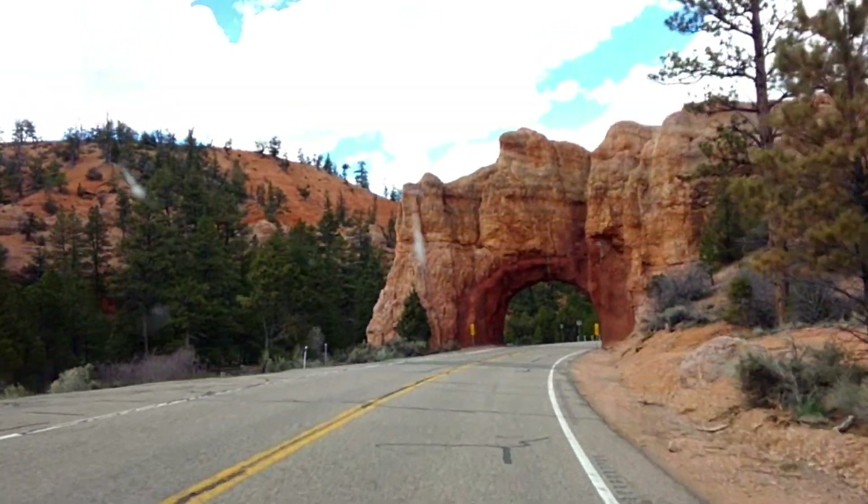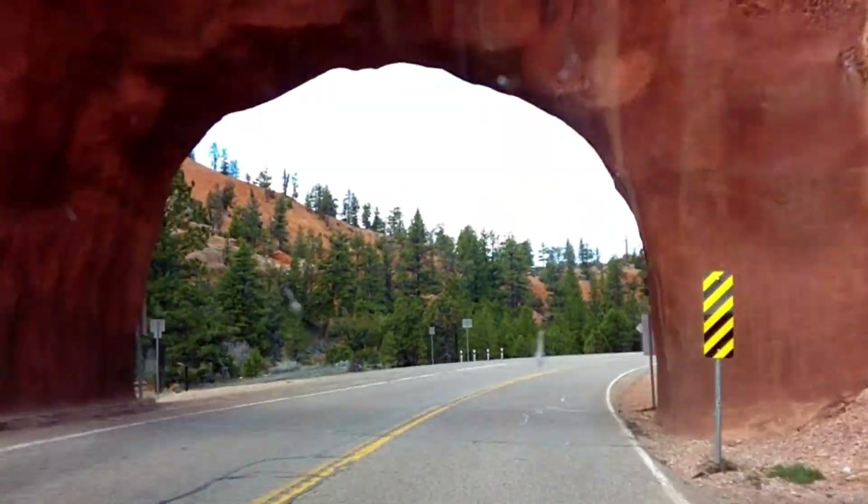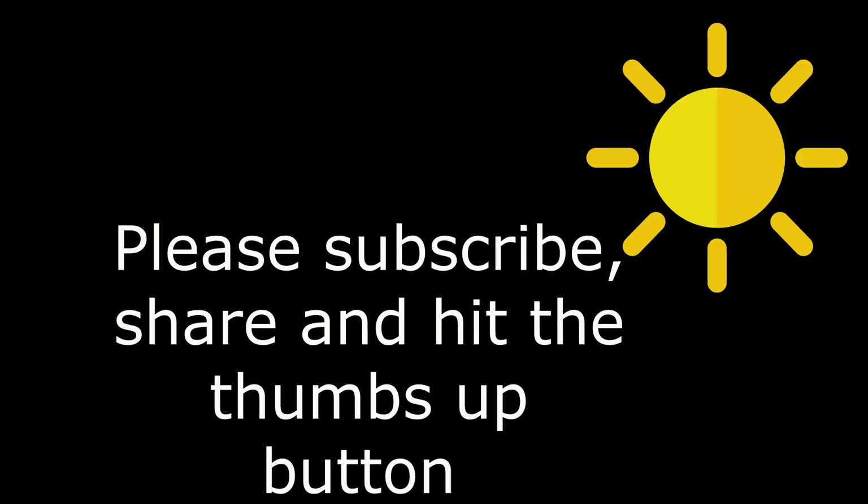Thanks for coming with. Oh darn, windshield is dirty. All right.